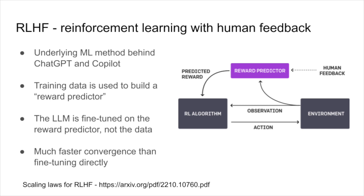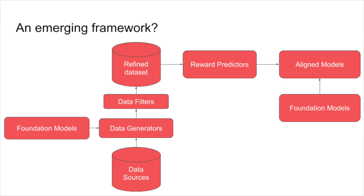This allows your data to go further — you get a bigger boost out of your data with RLHF than with fine-tuning alone. So let's put it all together. Are we actually seeing an emerging framework for data? Data sources are combined with foundational models to generate new data. Data filters that are also generative models clean our data and our labels. Reward predictors are trained on these refined data sets, and these reward predictors are used to fine-tune foundational models. This is what I'm calling a large language model data engine. If we had specialized languages and systems for running this engine, how much easier would it be to create large language models? If you're passionate about data or just building generative AI applications, send me a note. Thank you.